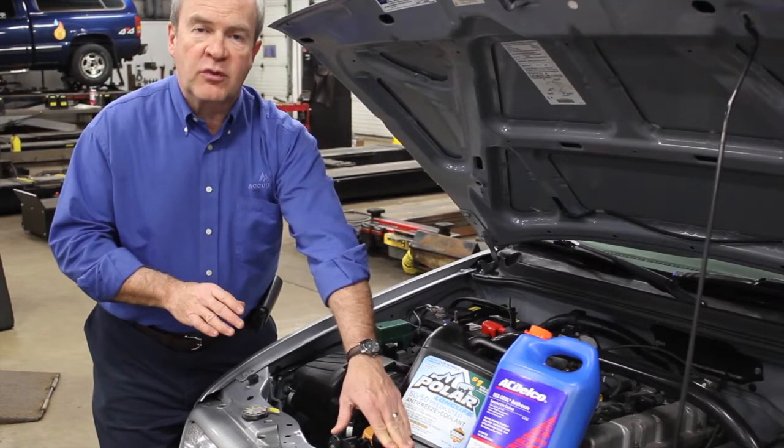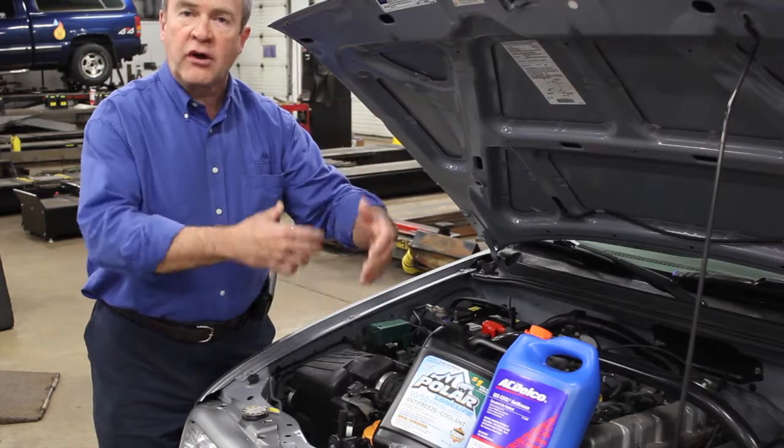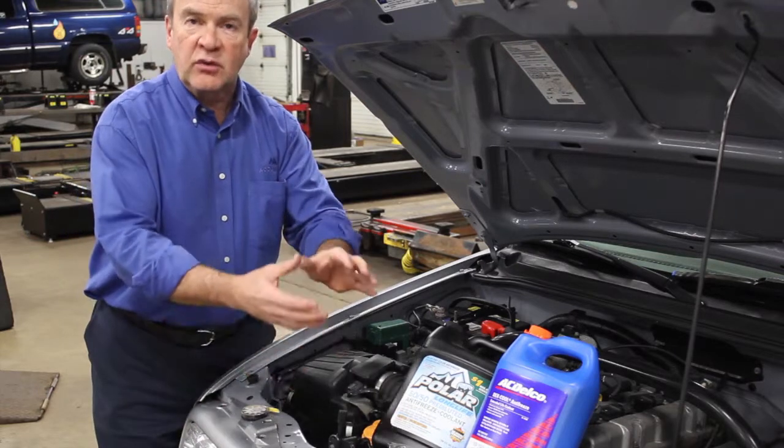We refill it with water along with a cleaning solution and then run the vehicle to clean out all the water passages inside the engine. Then we drain that cleaner solution out and refill with fresh coolant.